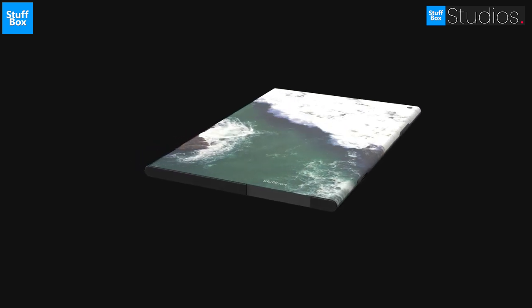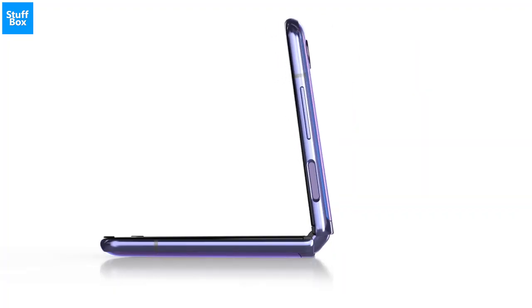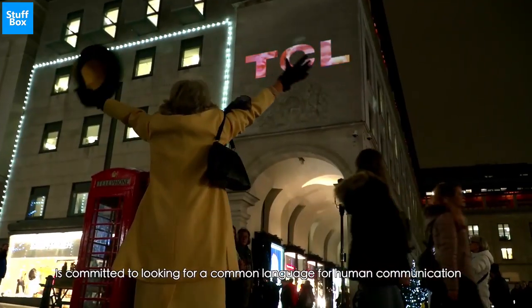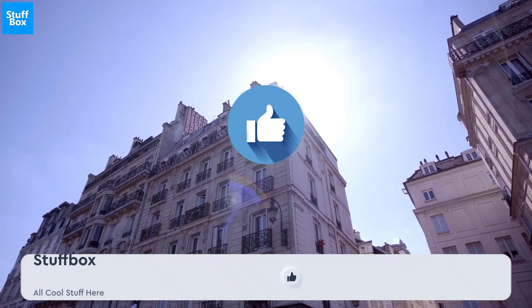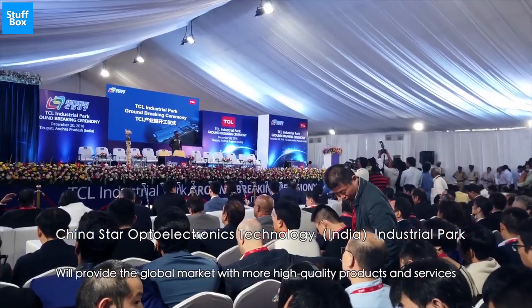It is always exciting to see companies working on new technologies and innovating. What, according to you, will be the next big thing in the smartphone industry? Will it be folding displays, under-screen cameras, or anything else? Please let us know in the comment section below. Thank you for watching this video — show your love by liking this video and subscribing to Topbox and pressing the bell icon if you haven't. More cool stuff is coming on the channel, so stay tuned.